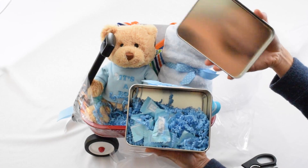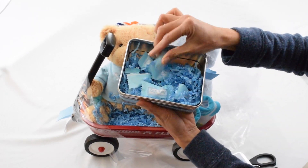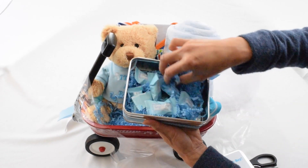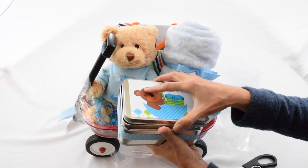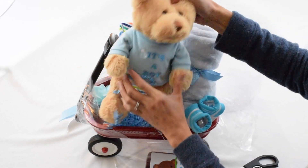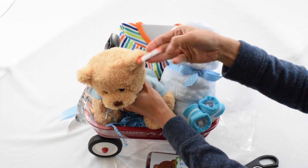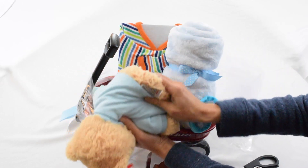We got some candy — it's probably some kind of mint. There's also a cute little teddy bear, super soft, made by Gund, which is a popular brand for teddy bears.